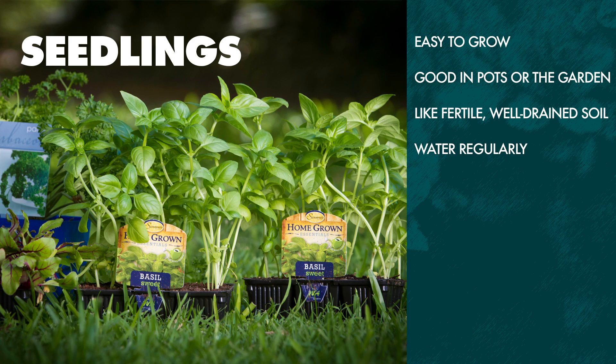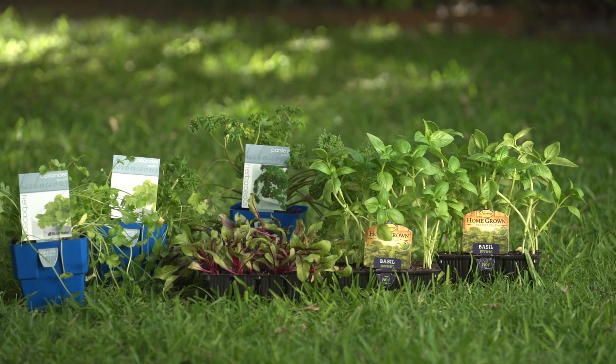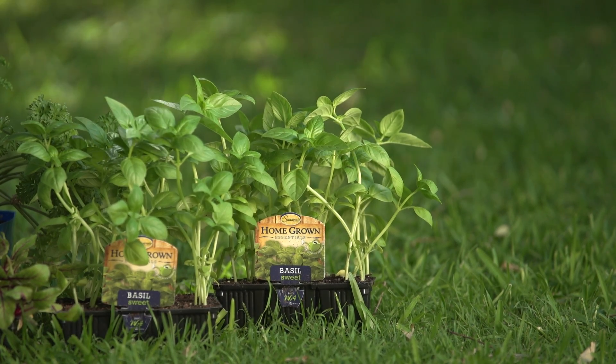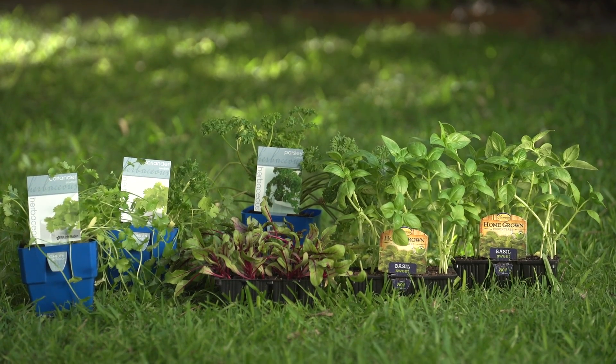It's a good time to get your autumn vegetables into pallets and pots. Most vegetables like a sunny spot and well-drained, fertilised soil. It's a good idea to only plant what you like to eat. If you don't have much room, you can plant vegetables in pots as well. Always use a good quality potting mix which should have good things in it like fertiliser and wetting agent.